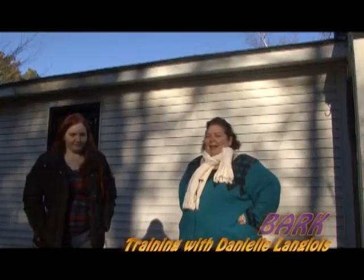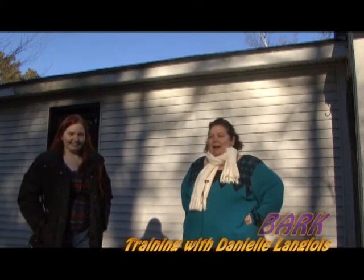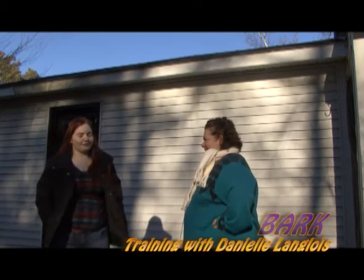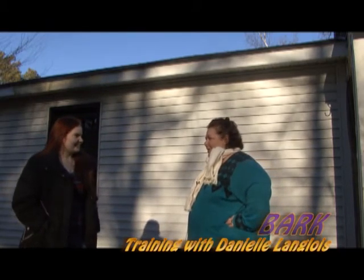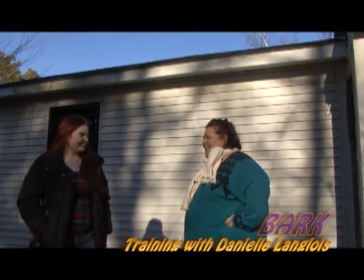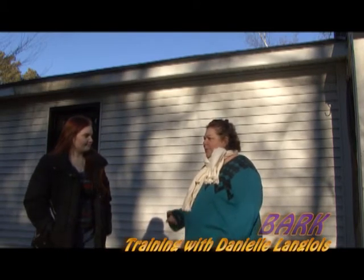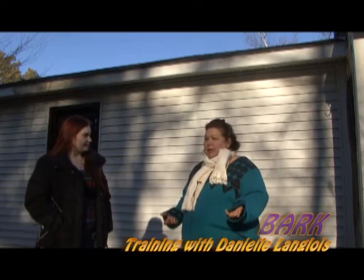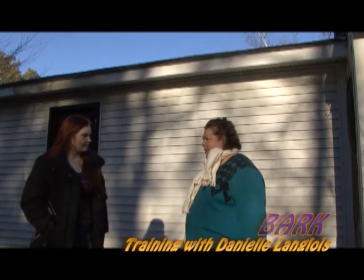Hi and welcome to an episode of Bark where we're going to talk about training. I have Danielle Langlois with me — thank you so much for coming over. Thank you for letting me be here. It's a little chilly out but not too windy — nice and sunny. The reason I asked you to come over is to talk about training. People may have a dog they want to train, or maybe they've tried training and it didn't work. There are different types of training — can you talk about that?